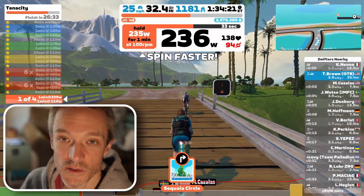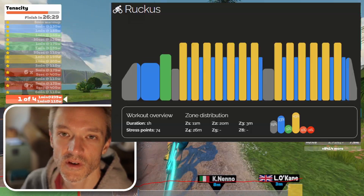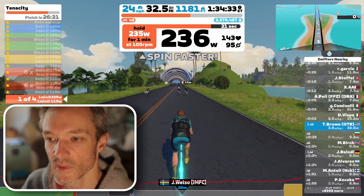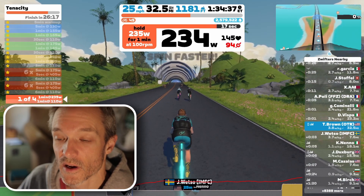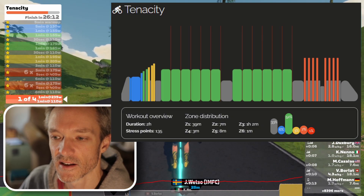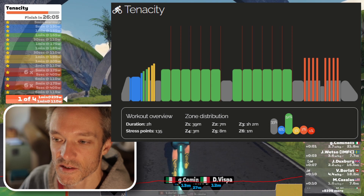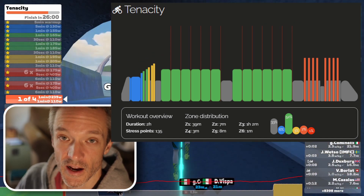Next we have Ruckus, which was a little bit of a recovery-type workout in the middle of the hard week. It's still an hour, but it's zone two and zone three stuff. And then we have another two-hour one — a little bit easier than the Aspire one, but still two hours. There was lots of zone three stuff, so it was over an hour in zone three, and then tiny little short jump-ups into zone five and zone six — really quick efforts.